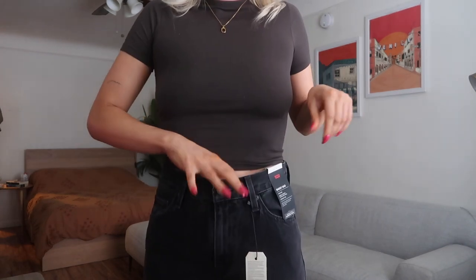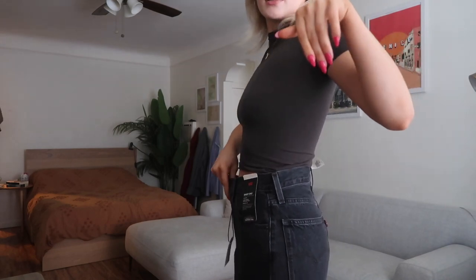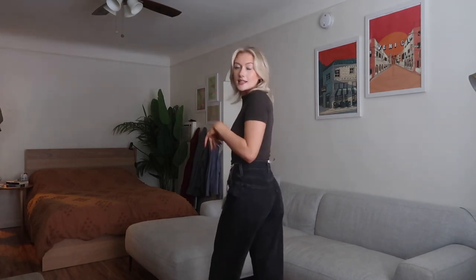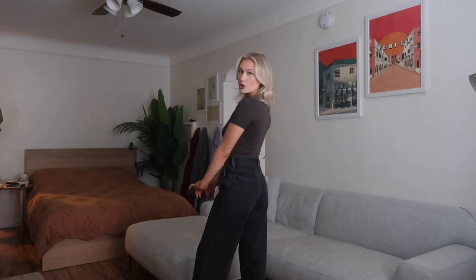They definitely looked baggier on the model on the website, so I'm a little confused that they're not that baggy in person. This is what the waistband looks like — it's pretty considerably big on me. The back is pretty basic; these aren't super butt-enhancing because of the baggy oversized look, so it's giving a little bit of pancake butt vibes. But I really like them — they're super cute. Just be careful with sizing and definitely check the size chart. I'm definitely keeping these.